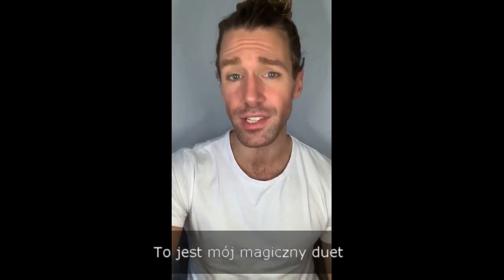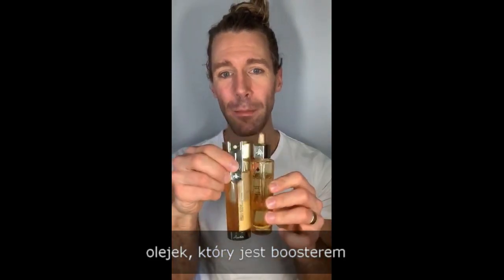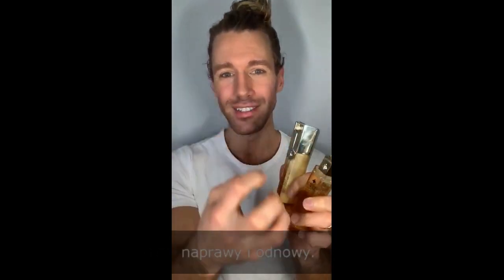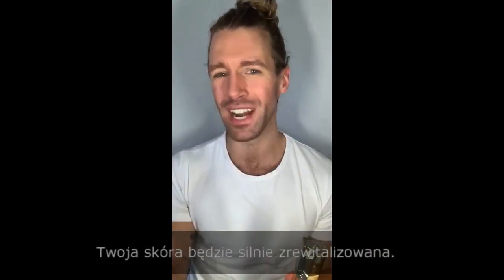This is what I call the magic duo — the oil as a booster and then the Double R Serum for renew and repair. The skin is really revitalized after you've been using this for seven days.